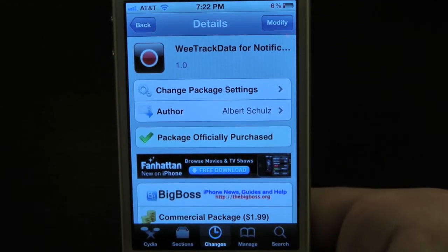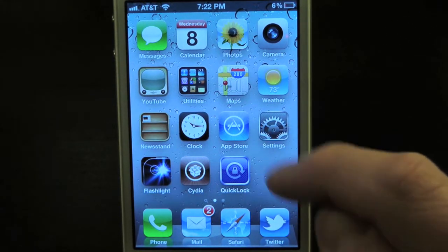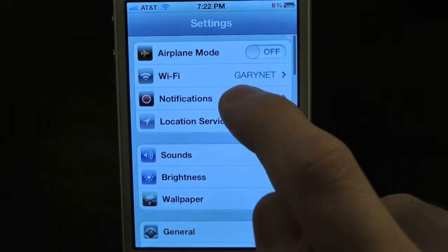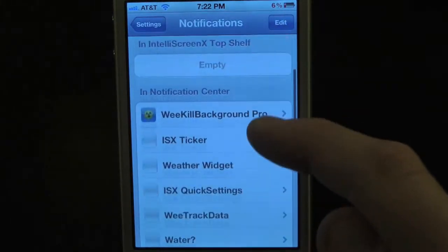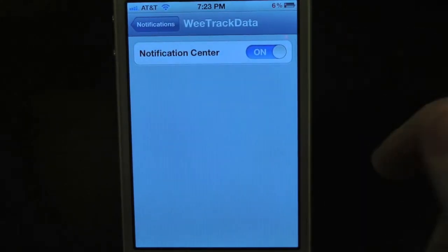Whenever you first download WeTrackData, you will have to go inside the Notification Center and enable it. Go ahead and go into the Settings application, then go into Notifications. Simply scroll all the way down until you find the tweak — right there it is: WeTrackData. Make sure that is on.